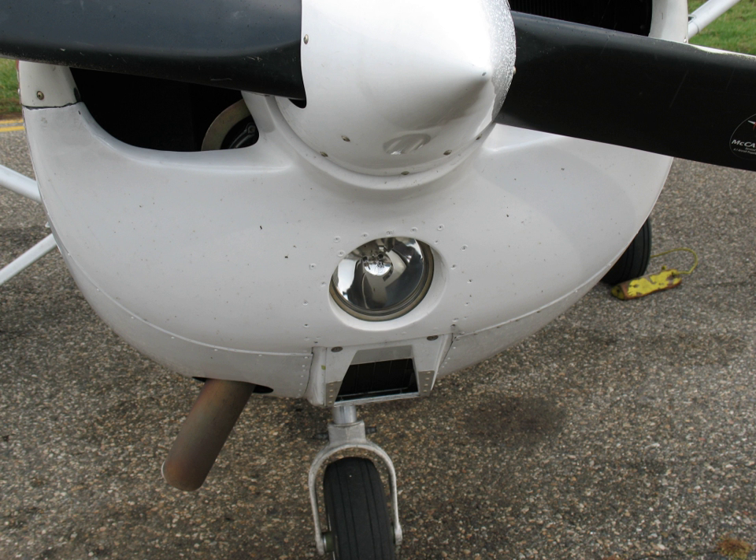According to CFR 14 and FAR Part 91.205, a landing light is required for all aircraft used in commercial operations at night.